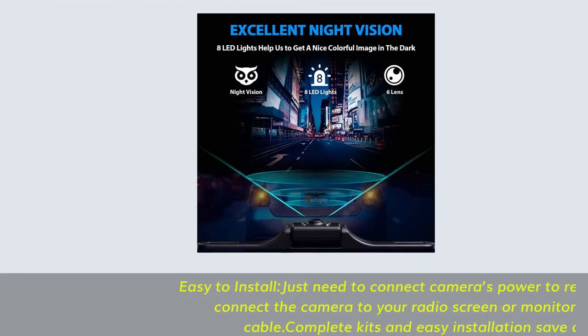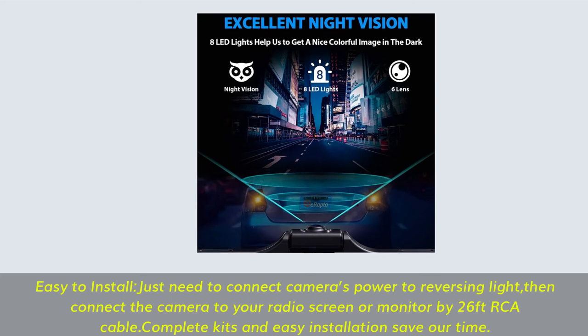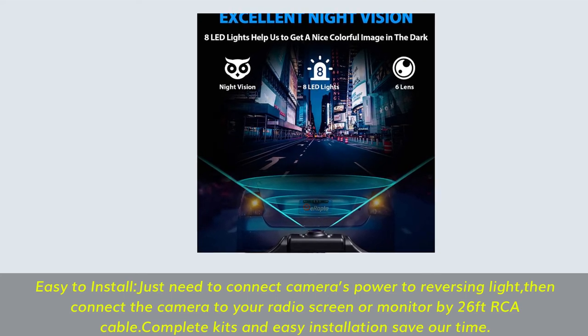Easy to install — just connect the camera's power to the reversing light, then connect the camera to your radio screen or monitor using the 26-foot RCA cable. Complete kits and easy installation save time.